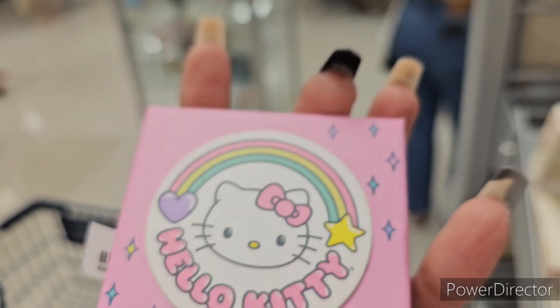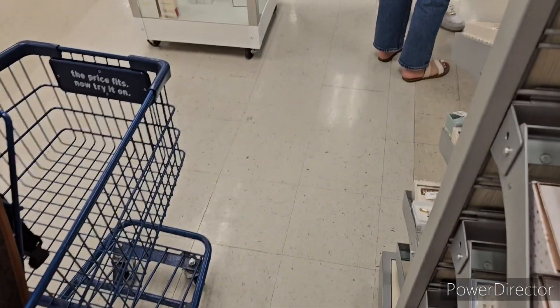That is cute, it's super cute. I want to get a picture of the topper.